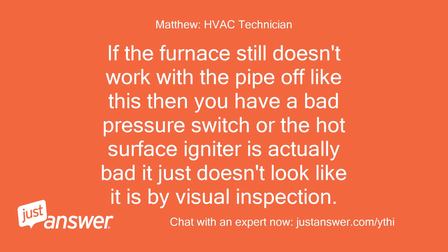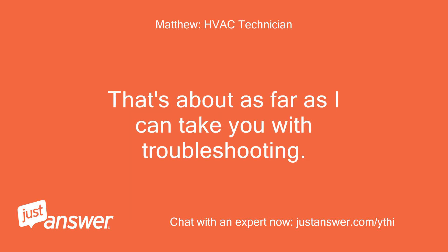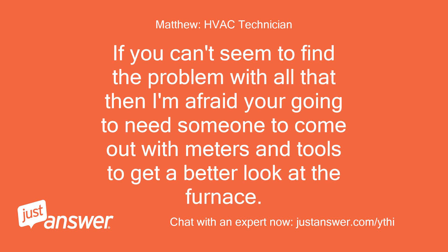If the furnace still doesn't work with the pipe off, then you have a bad pressure switch, or the hot surface igniter is actually bad — it just doesn't look like it is by visual inspection. That's about as far as I can take you with troubleshooting. If you can't seem to find the problem with all that, then I'm afraid you're going to need someone to come out with meters and tools to get a better look at the furnace.